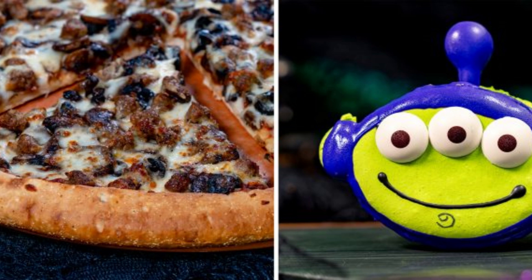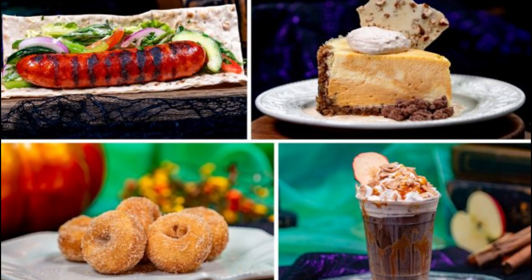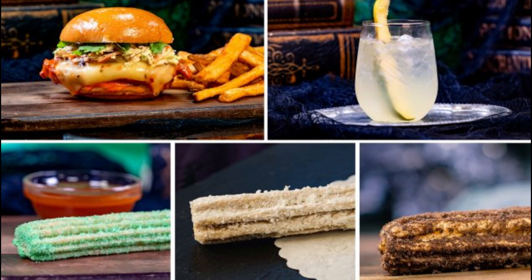There's truly no limit to the tasty adventures at Disney parks, especially during the Halloween season. Be sure to keep an eye out for more Halloween Bites. Be strong!